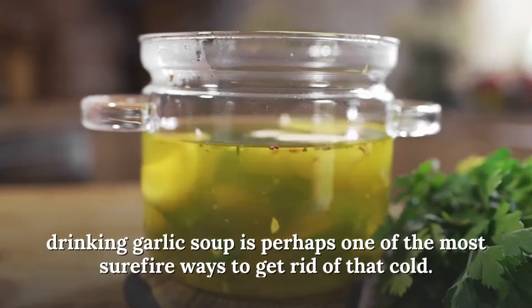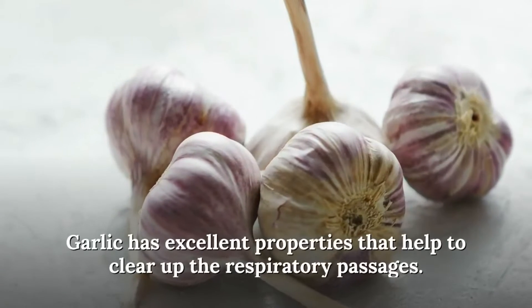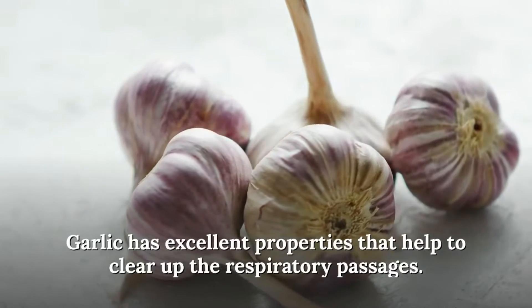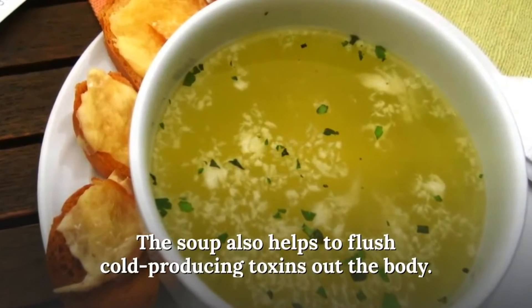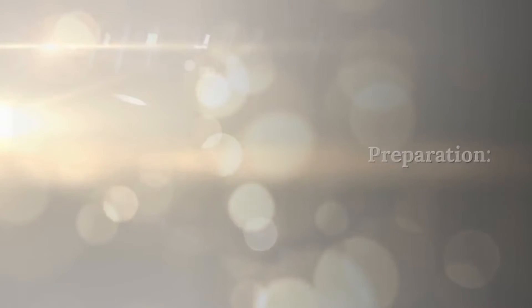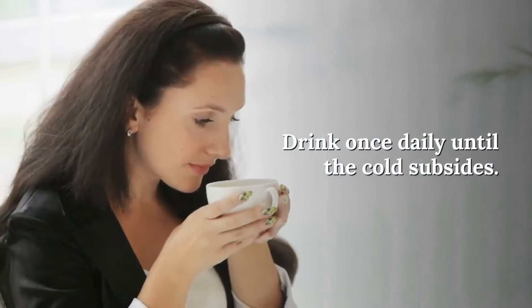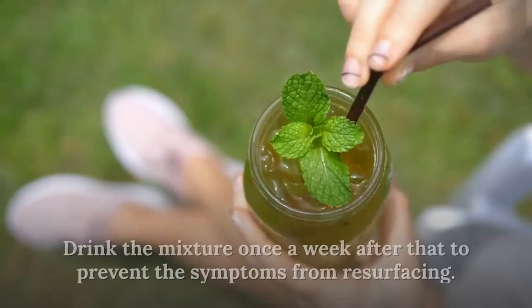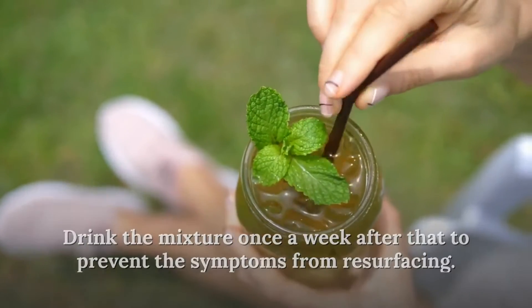Number two: drink garlic soup. As gross as this might sound, drinking garlic soup is perhaps one of the most surefire ways to get rid of that cold. Garlic has excellent properties that help to clear up the respiratory passages, and the soup also helps to flush cold-producing toxins out of the body. Preparation: boil three to four cloves of chopped garlic in one cup of water. Drink once daily until the cold subsides, then once a week after that to prevent symptoms from resurfacing.